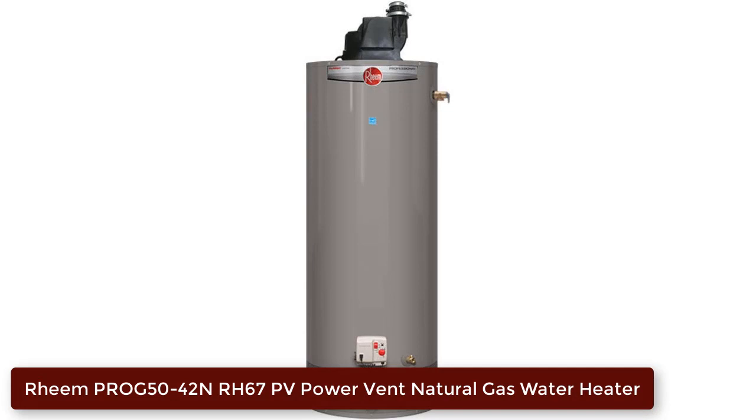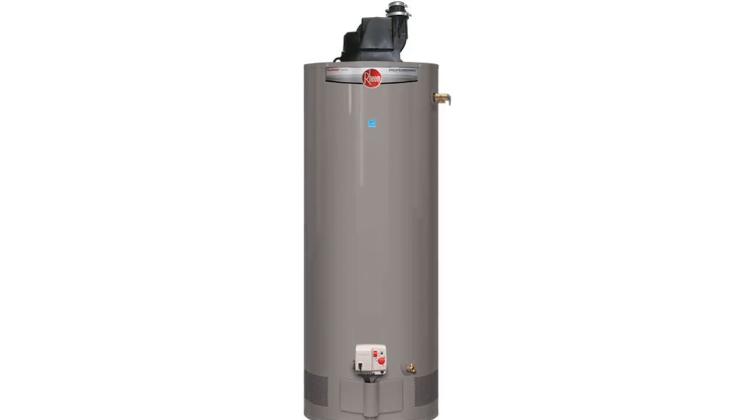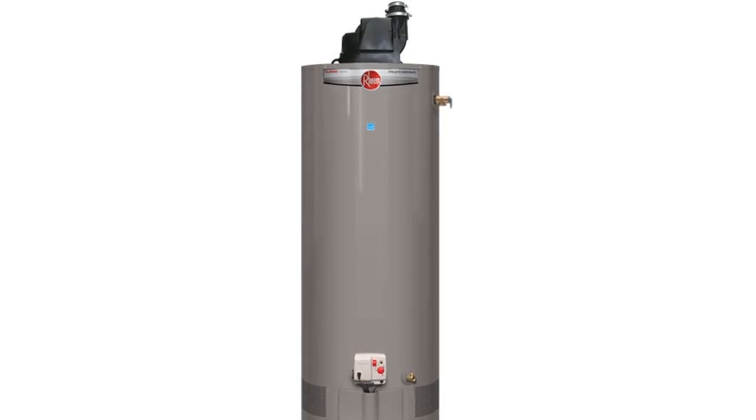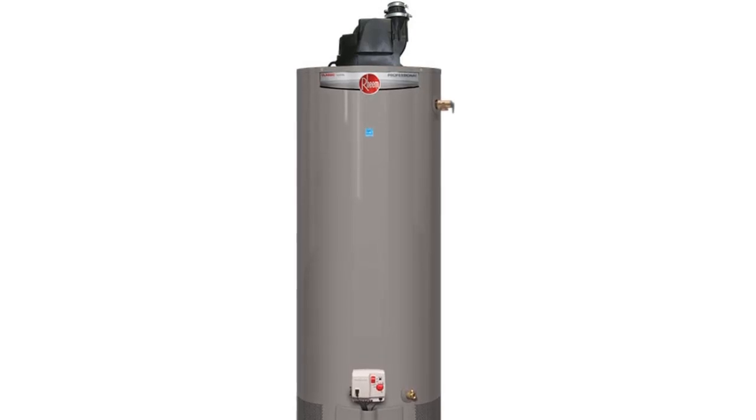Number 5: Rheem PROG 50-42 NRH67 PV Power Vent Natural Gas Water Heater. The Rheem PROG 50-42 NRH67 PV utilizes indoor air for combustion and the blower exhausts the flue gases, making it a convenient and efficient choice for households. This water heater has an exclusive air/fuel shutoff device that ensures safety and eliminates the need for cleaning a filter, making it maintenance-free. It offers long venting lengths up to 100 equivalent feet and has a Rheem-exclusive Arctek anode rod that provides long-lasting tank protection.